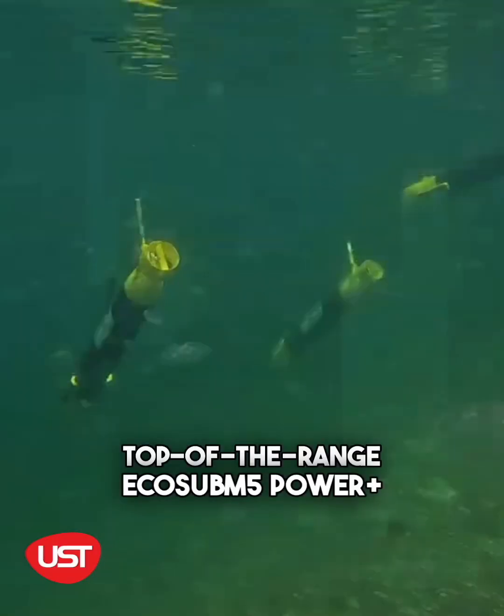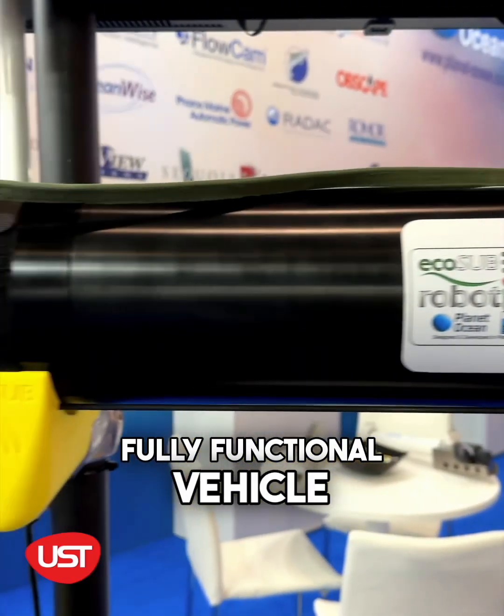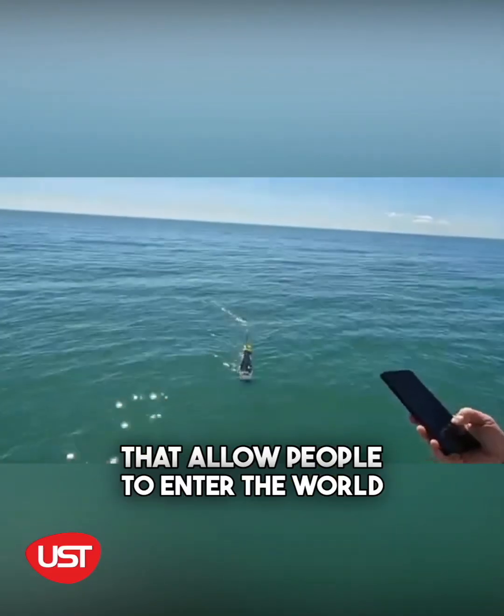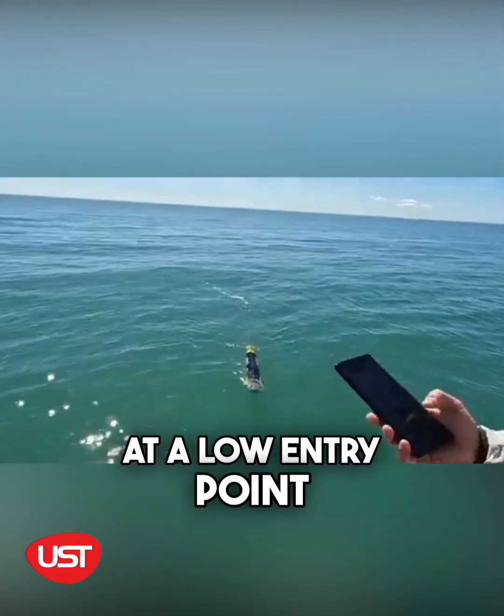This is the top-of-the-range EcoSub M5 Power Plus, a fully functional vehicle. These are extremely affordable devices that allow people to enter the world of autonomous underwater vehicles at a local entry point.